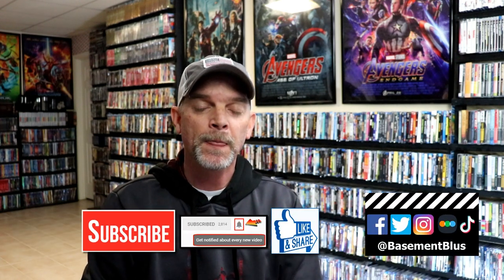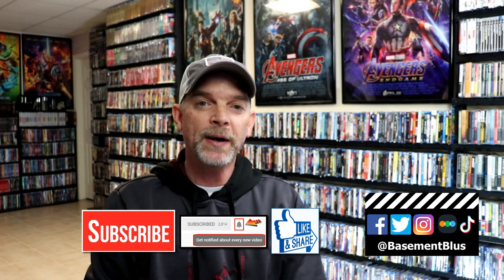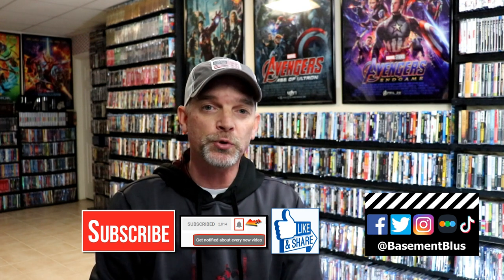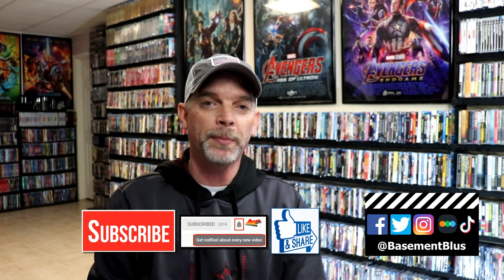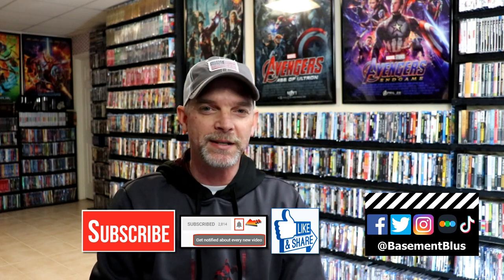If you liked what you saw today, please give it a thumbs up and share the video. If you haven't subscribed to my channel, I'd really appreciate it — and please remember to hit the notification bell so you're notified every time I upload. You can find me on Facebook, Twitter, Instagram, and TikTok. If you'd like to find out what I've been watching, you can find me on Letterboxd. I have links below — thanks for watching, and we'll see you next time.